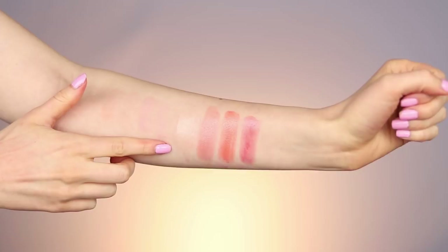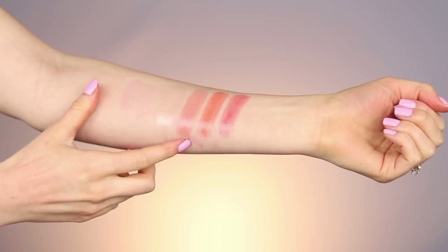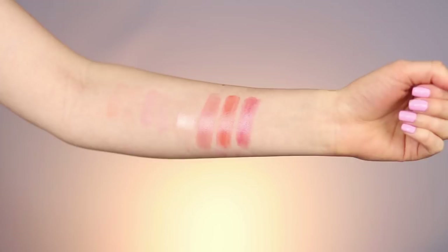I do have four to share. Here are all four swatched: Lychee Plump, Coconut Plump, Nectarine Plump, and Watermelon Plump. I actually really do like the formula of these. You definitely do feel that tingly sensation you get with a lot of plumping lipsticks — if you're not a fan of that, you won't be a fan of these. I'm going to swatch all four because they're super sheer and really pretty. Starting with Lychee Plump — it looks like it's almost going to be a clear balm but once you apply it you get a really pretty gold sheen. I think it'd be beautiful layered on top of a lip liner or just for a hint of shine in the center of the lip.